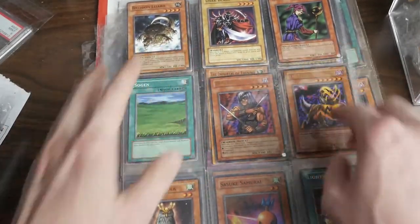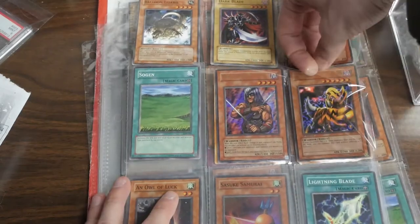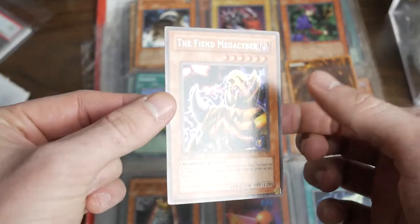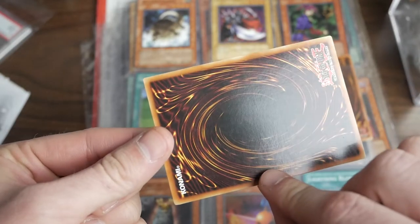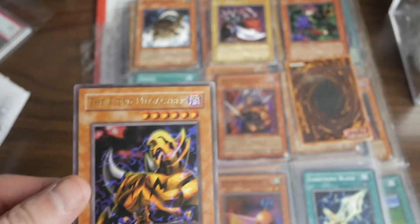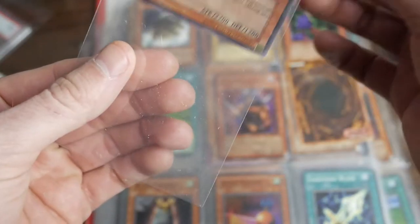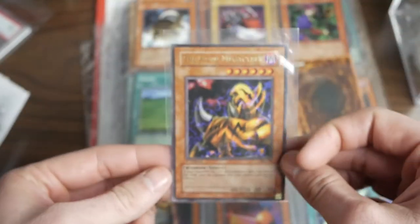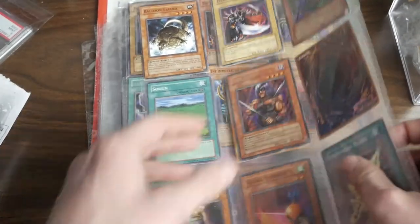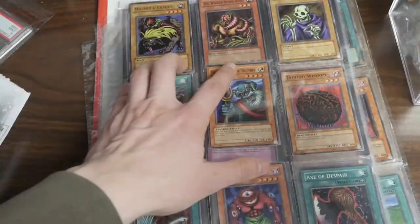Here's some more cool cards. There's a Fiend Mega Cyber from Pharaoh's Servant, first edition — not in a sleeve but very nice. This needs to go in a sleeve. That's in really good condition, ultra rare first edition. Don's Luke — really cool card. Some stuff on the back, but they're just commons, nothing too crazy.